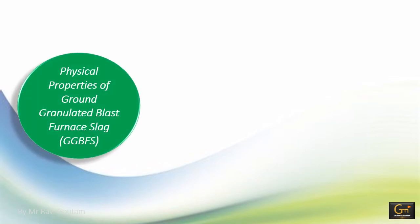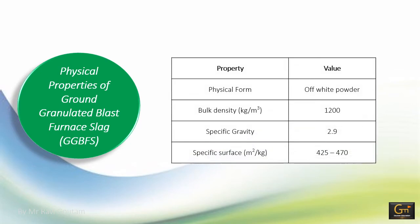Regarding the physical properties of GGBFS: it has a color that is nearly white in appearance. The use of GGBFS in concrete manufacture gives a lighter and brighter color to concrete, unlike the dark gray color of ordinary cement concrete structures. From the physical properties table, the bulk density is 1200 kg/m³, the specific gravity is 2.9, and the specific surface is in the range of 425 to 470 m²/kg.